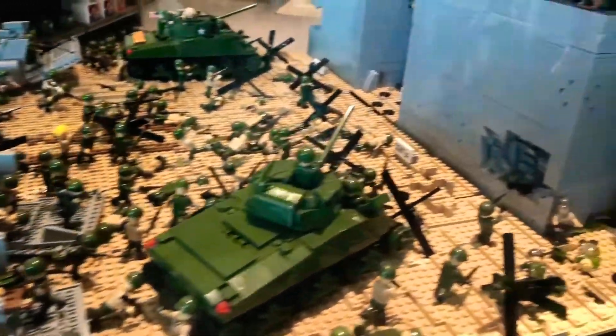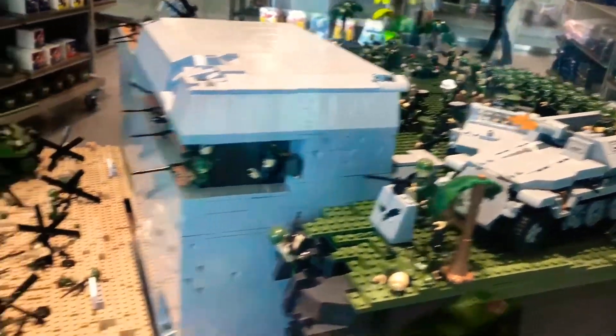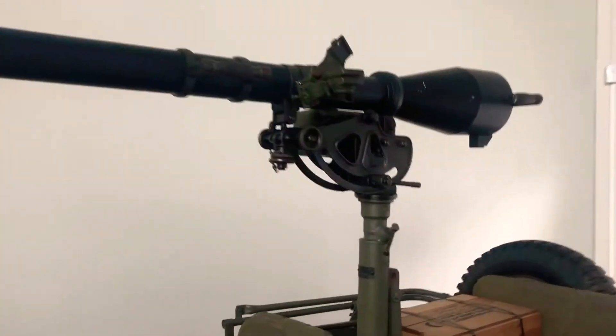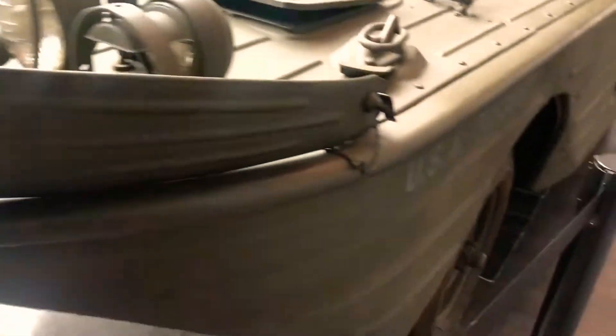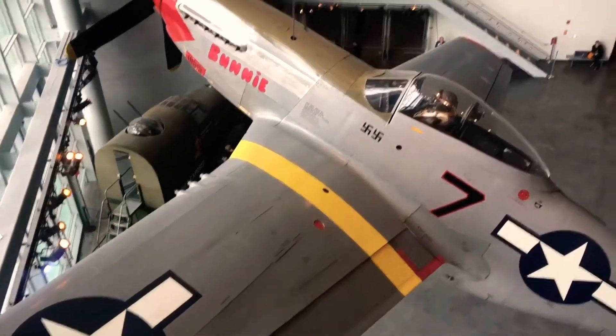This is Legos in the recreation of D-Day — these are Legos recreating the battle. Then they have a jeep on display with a recoilless rifle up top, a huge gun capable of taking out tanks from the time, and that's a shell that would have gone in it. This is a jeep that was converted to be driven in the water, so it had a boat top to it.